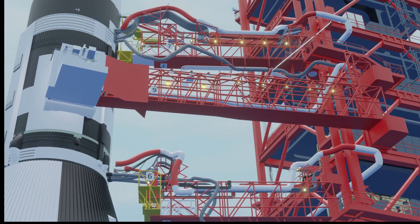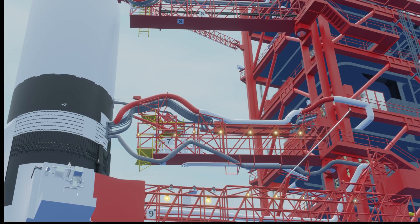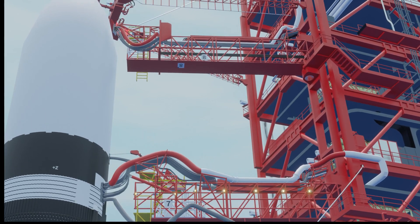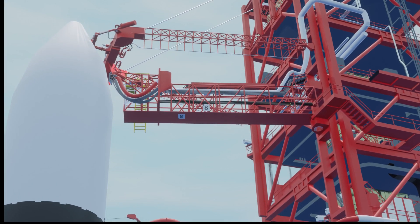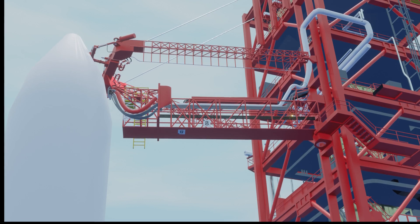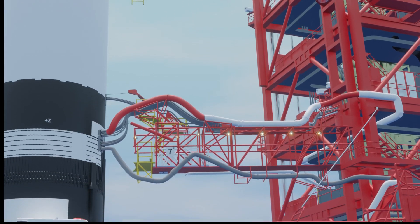Liftoff will follow an ignition at 8.9 seconds. We just passed the 90-second mark in the countdown. At 8.9 seconds in the count, we'll expect to get an engine sequence start on the five first-stage engines of the Saturn V. They'll build up thrust, and that thrust will be monitored. The vehicle will be held down for the full 8.9 seconds, and we'll expect to get liftoff right at T-zero.